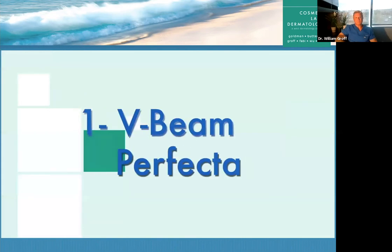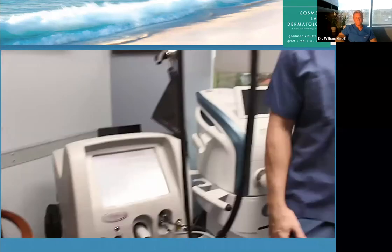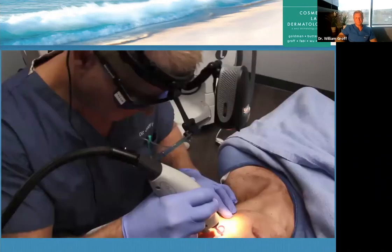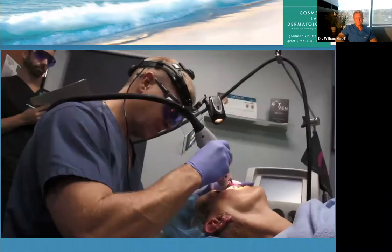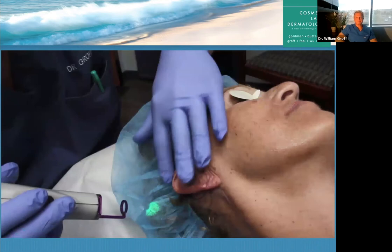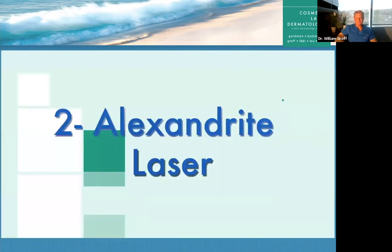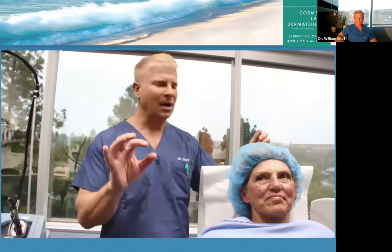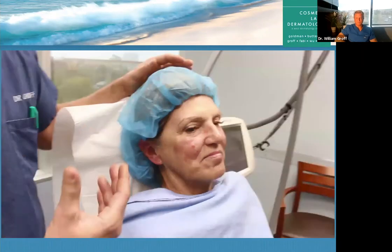This is laser number one for our transformation. We're going to use the V-Beam Perfecta to address broken capillaries in the nose, cheek, and chin area. It's also important to make sure that you treat the ear — I always treat a patient's ears because it doesn't make sense to have beautiful skin here and then sun-damaged ears. Many doctors skip this. Now we go to laser number two, the Q-switched Alexandrite laser — one of my favorites and the best laser for individual sunspots. You'll see each spot gets a light frost to it.